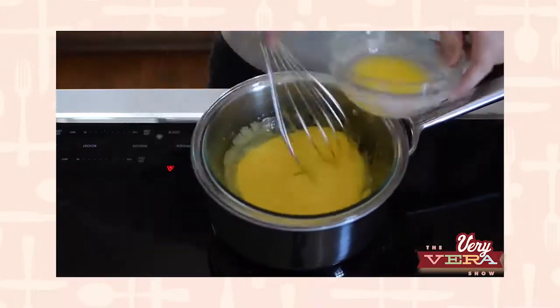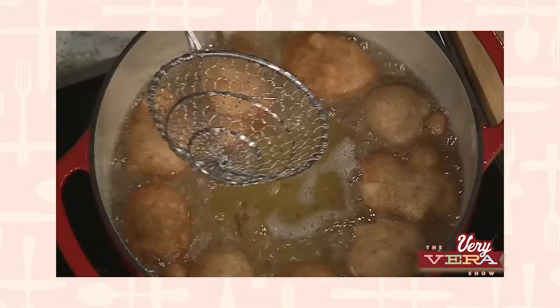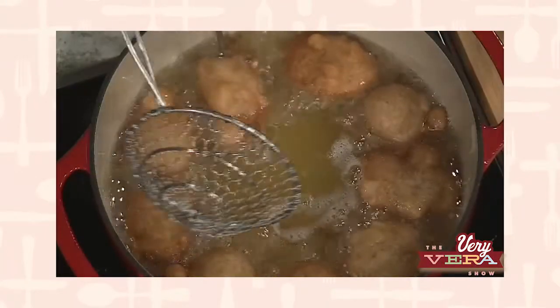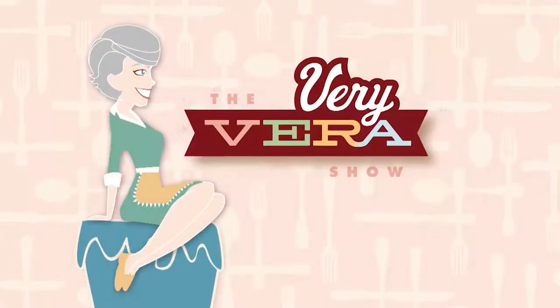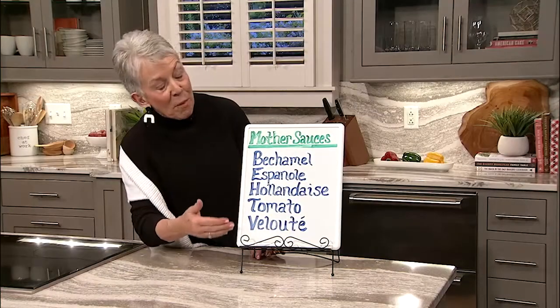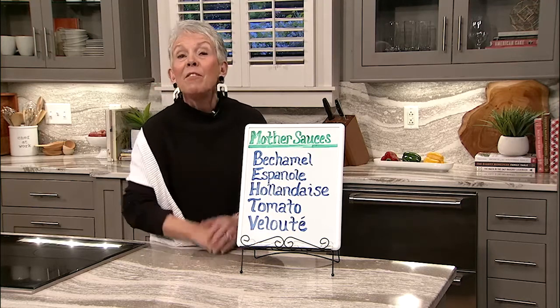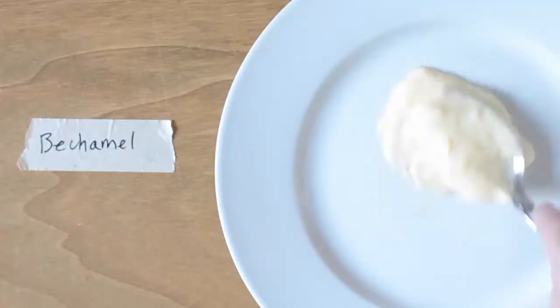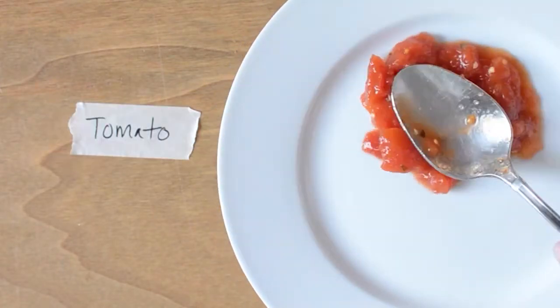In Vera's Corner today, I'm going to go over all the mother sauces, which are really the key elements to cooking. The five mother sauces are béchamel, velouté, espagnol, tomato, and hollandaise. Mastering these is a big step, so let me give you a tip about each one.